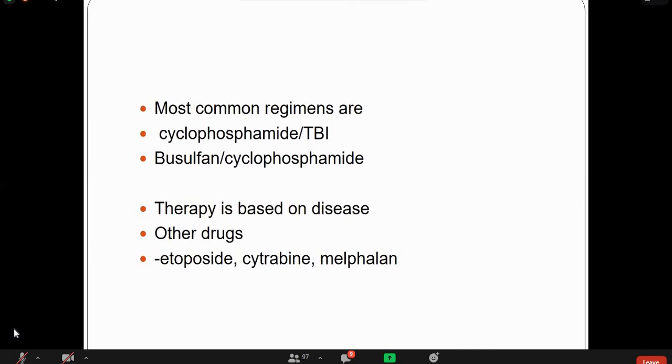Another conditioning approach is non-myeloablative for allogeneic stem cell transplant — mainly immunosuppressive and less toxic to the recipient's stem cells. It helps minimize toxicity for patients with prior autologous stem cells. There are two regimens: myeloablative, using high-dose chemotherapy and radiation; and non-myeloablative, which uses immunosuppressive drugs.